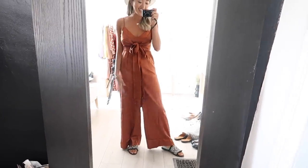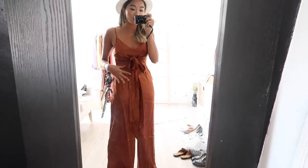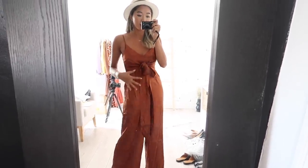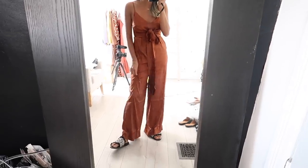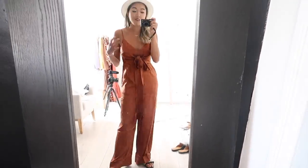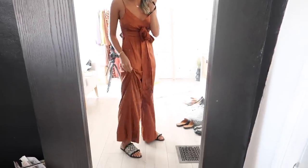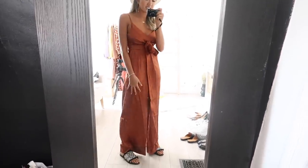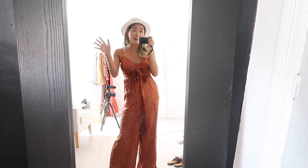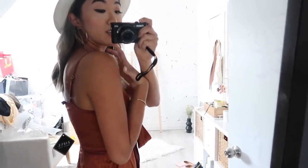Here is the jumpsuit on and I have such great things to say. I did the tie-up detail in the front because it adds such a nice focus on the center of your body. I love that they didn't make the length too long — I'm about 5'6", 5'7" and they fit perfectly. If you're shorter you may need to hem it a little, and if you're taller it'll just ride up slightly on your ankle. It also has adjustable straps on the back, which is a great touch, and the fabric is just beautiful.